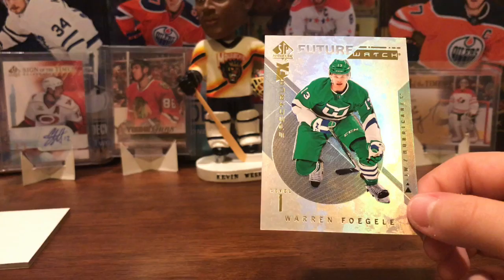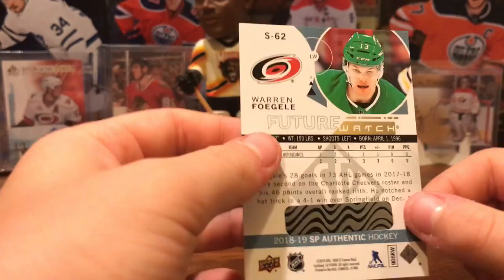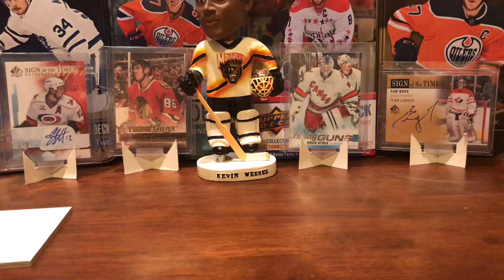They held that Whalers night, and Upper Deck was smart to come take a million pictures and put them on hockey cards, because that looks sharp. Wow, that's a good start. Really good PC hit there.